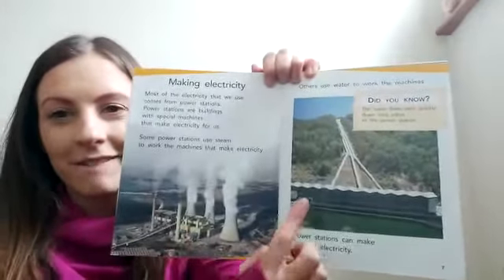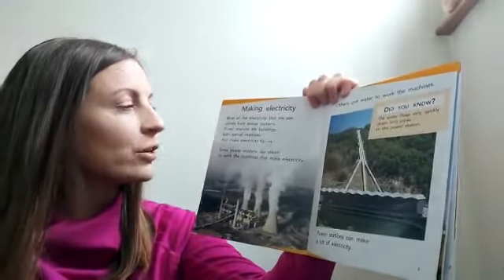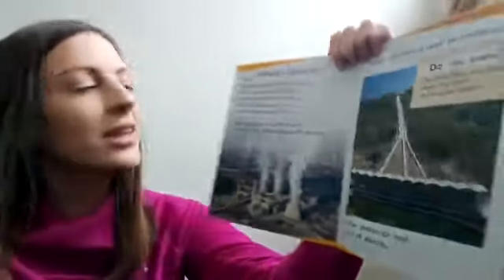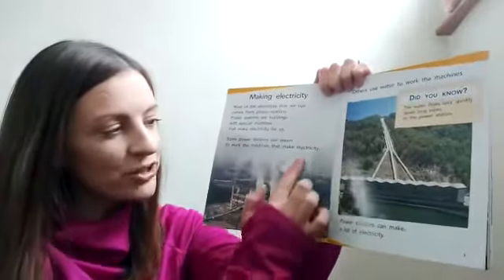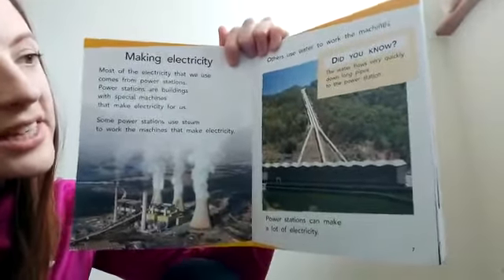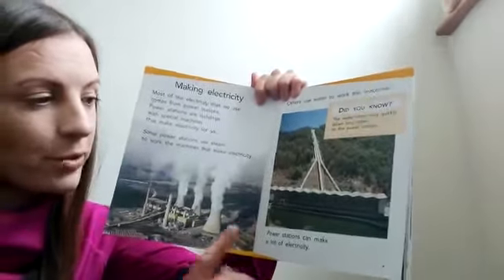Now here are the pictures that were at the start of the book — making electricity. Most of the electricity that we use comes from power stations. Power stations are buildings with special machines that make electricity for us. Some power stations use steam to work the machines that make electricity, so this power station is using steam. What about this one? Others use water to work the machines. The water flows very quickly down long pipes to the power station, and power stations can make a lot of electricity.